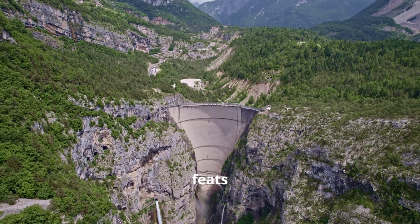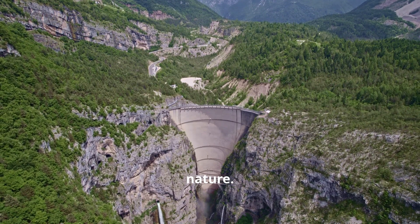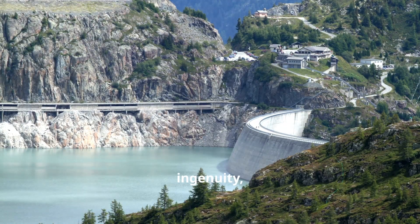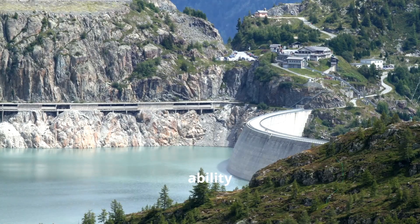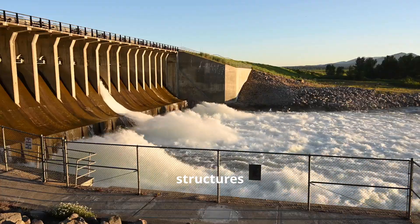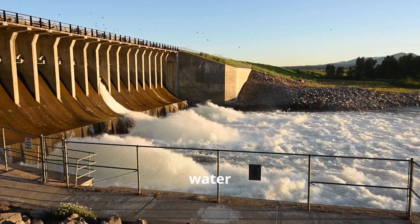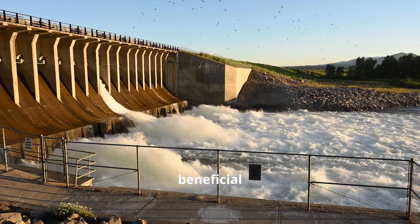The dams are incredible feats of engineering standing tall and strong against the forces of nature. They stand as testaments to human ingenuity, showcasing our ability to shape the environment to meet our needs. These structures harness the power of nature, converting the relentless flow of water into a controlled and beneficial resource.